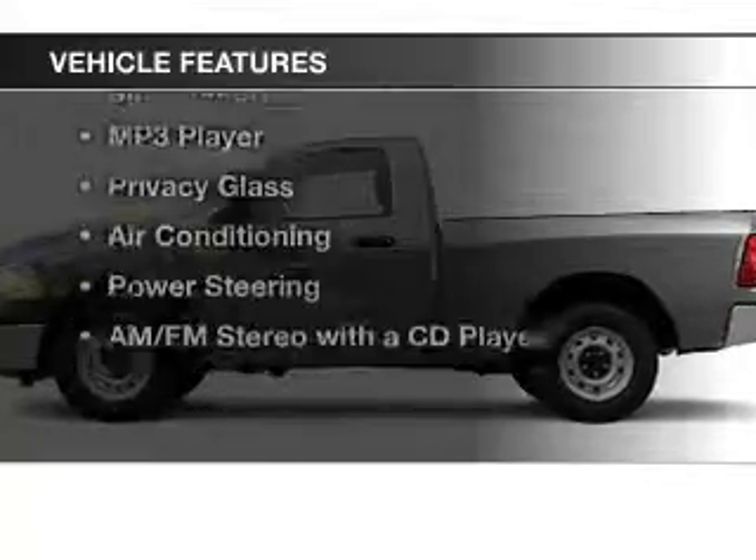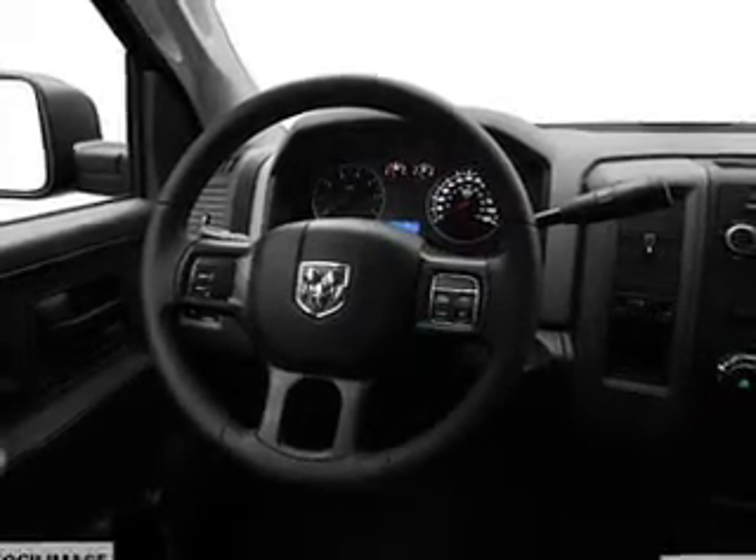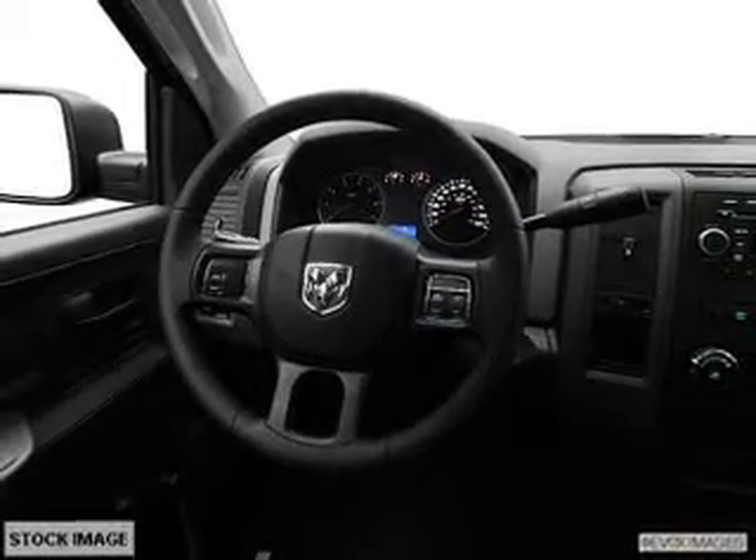The features include Sirius XM satellite radio, digital audio input, an adjustable tilt steering wheel, and split rear seats.